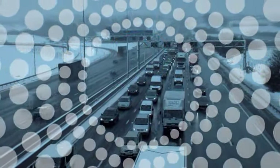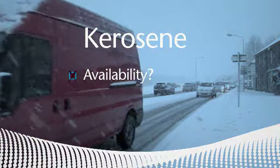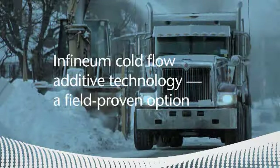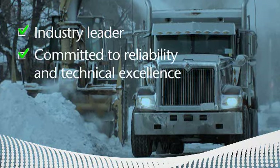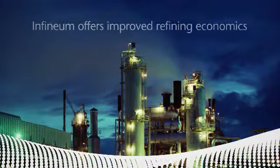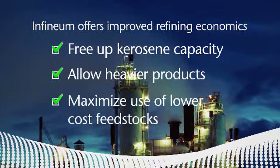In cold temperatures, something must be done to keep fuel flowing in diesel-powered vehicles. And while kerosene may be seen as a viable solution for combating wax crystallization, it's a resource that can get scarce and more expensive — with the potential to reduce fuel economy and increase wear on the fuel system. Infinium cold flow additive technology offers a field-proven option at a fraction of the cost, backed by an industry leader committed to reliability and technical excellence through extensive laboratory and real-world testing. Infinium cold flow improvers can also offer improved refining economics by freeing up kerosene capacity to produce higher-value products such as jet fuel, and by allowing heavier products to be upgraded to the diesel pool, maximizing the use of lower-cost feedstocks.